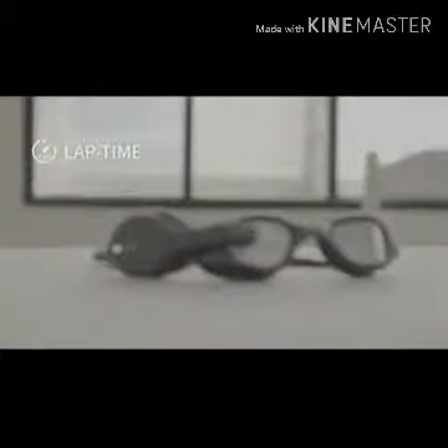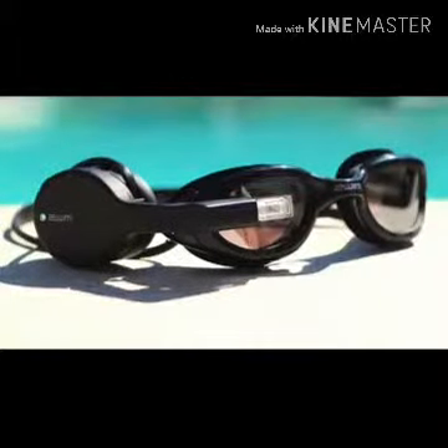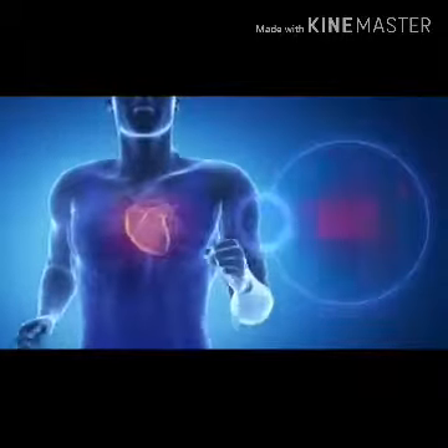The Zwim battery lasts four hours, and after training, the device automatically synchronizes with the smartphone and transfers all collected data to a special application. You can buy these smart glasses for $200.